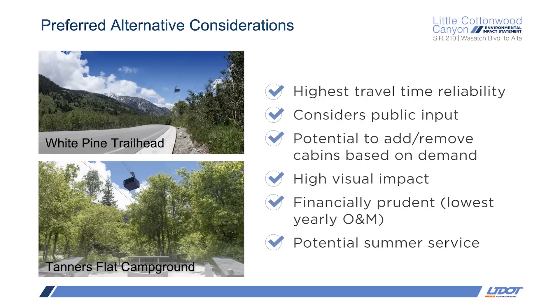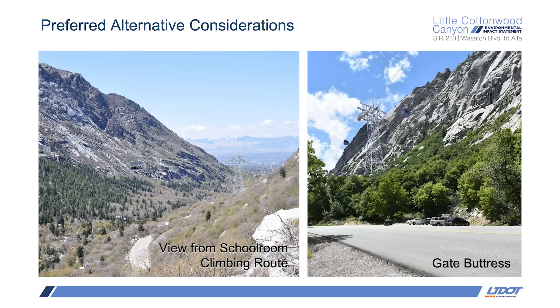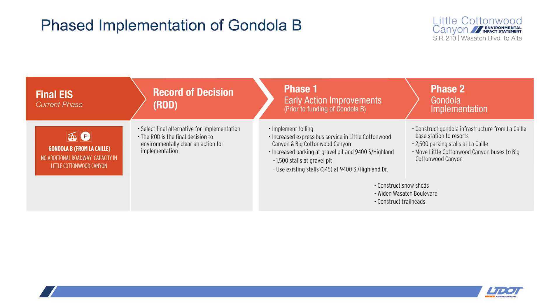UDOT took many factors into consideration when identifying Gondola B as the preferred alternative. The gondola has the highest travel time reliability because it operates in a separate alignment from the roadway, so it's not prone to delays associated with heavy snow, crashes, slide-offs, or slow-moving traffic. While the initial construction cost is the third highest, the overall 30-year lifecycle cost would be the lowest of all the alternatives. UDOT also completed additional gondola visual simulations between draft and final, which can be found in chapters 17 and 32. During the public comment period, many people suggested that UDOT start with increased bussing, more parking, and tolling before moving to alternatives with a larger footprint and larger environmental impacts.